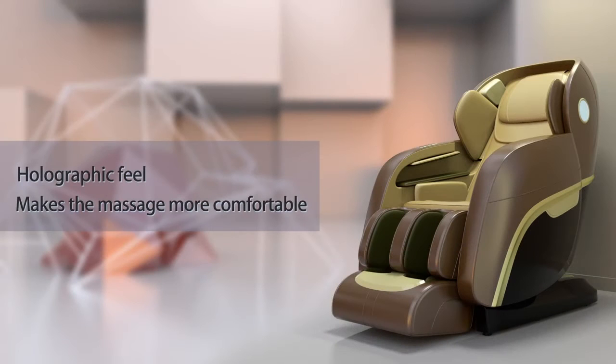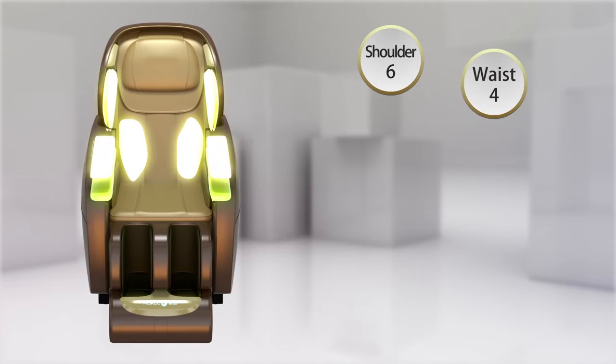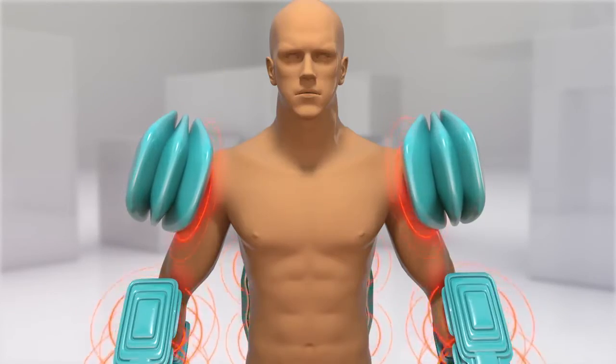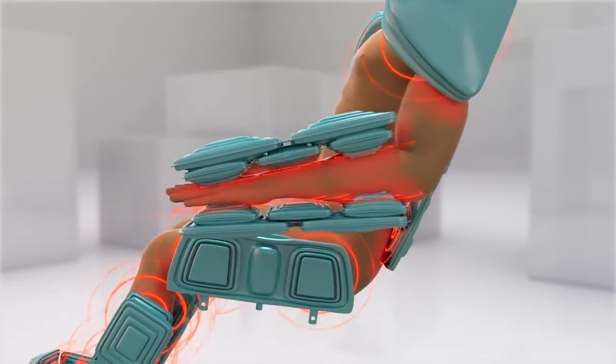Holographic feel makes the massage more comfortable. With a full body airbag surrounding massage and unique simulation palm airbag technique, the CH4000 provides a delicate and soft air pressure massage on the shoulders, waist, seat, calf, and feet, promoting blood circulation, relaxing muscles and joints, and eliminating fatigue.